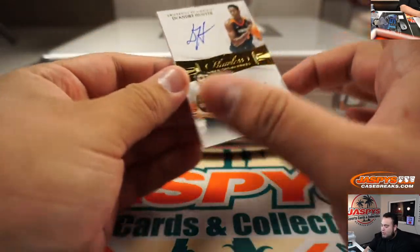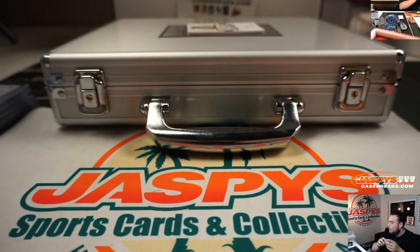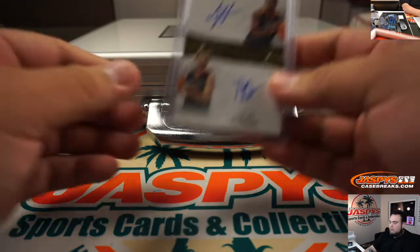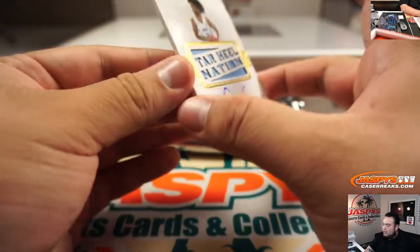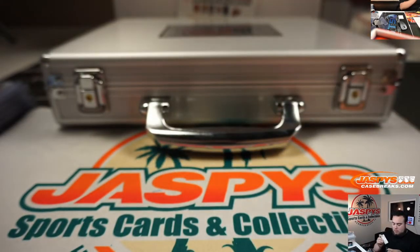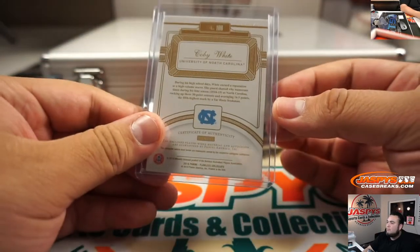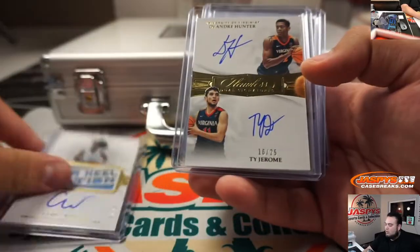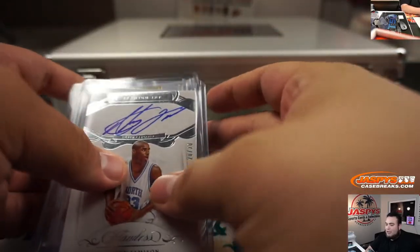And we have a dual autograph — DeAndre Hunter and Ty Jerome, 16 out of 25. I think we'll have one extra bonus hit. And the last one here is Coby White, Tar Heel Nation, 12 out of 25. So in the order they came out: 2, 3, 4, 5, 6, 7, 8 — we'll have to combo the patch with something else. Let's put that to the side.